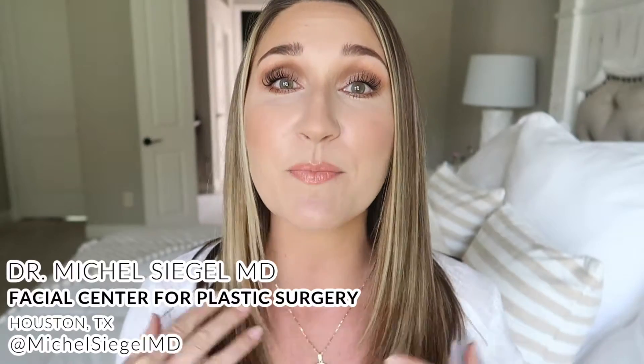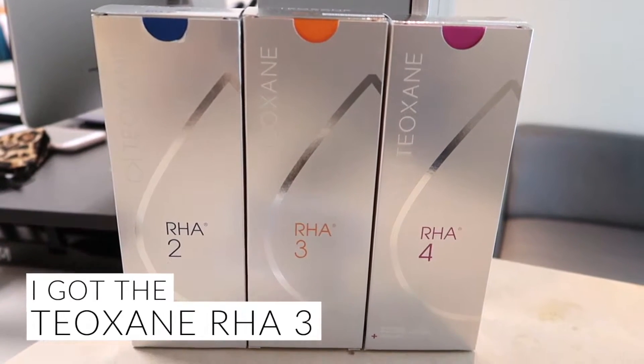I did film the day of on my way there, and I did film the procedures — me getting injected. The doctor I went to is Dr. Michel Siegel. He has been a plastic surgeon for 20 years and specializes in the face — facelifts and rhinoplasty — and he administers his own injections, Botox and filler, all of it. So I was going to somebody who really knows what they're doing and knows everything about the face, which I highly recommend. I highly recommend you do research on who you go to.